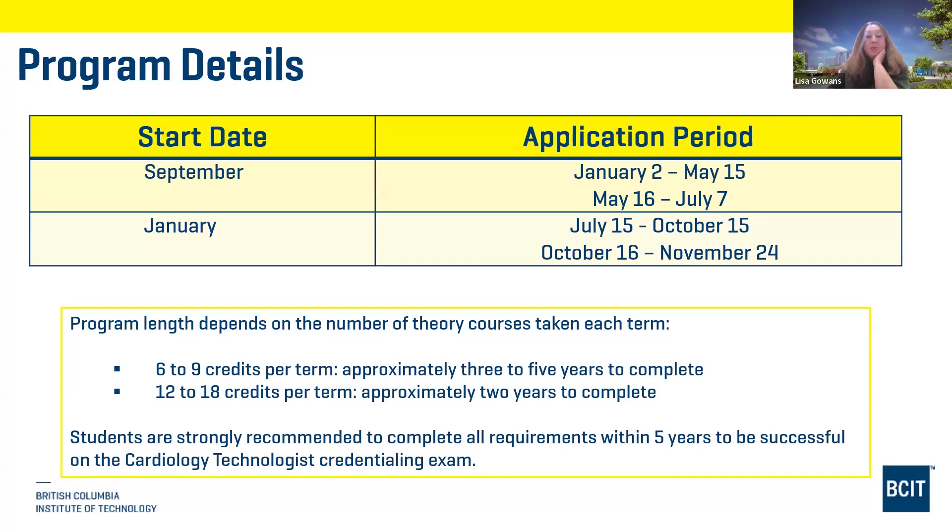A correction on the slide dates: the current application window for the September intake is January 2nd to May 15th. The January intake window runs July 15th to October 15th. Last year an additional window was offered to recruit more applicants, which is where those other dates came from. Also, the CASPer test has been replaced — shortlisted applicants will now do a brief mini interview instead.